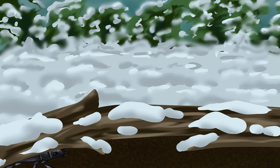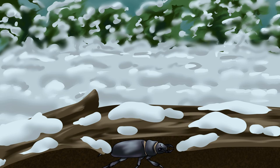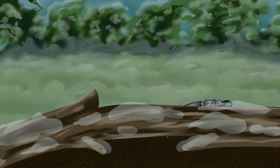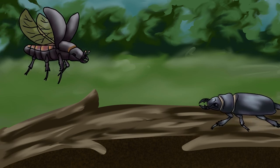When winter hits, he will hide under rotting wood and fall into torpor, which is a state of low activity that some species can enter to prevent them from using too much energy during colder times. Adults can live for up to two years, so if he does survive the winter, he will be able to mate for a second time and produce even more offspring before passing away.